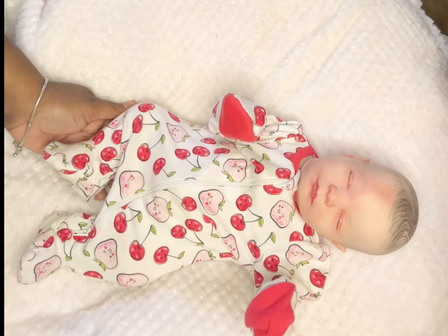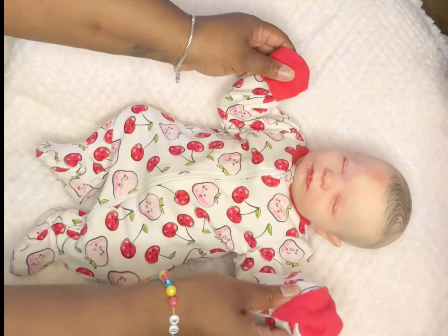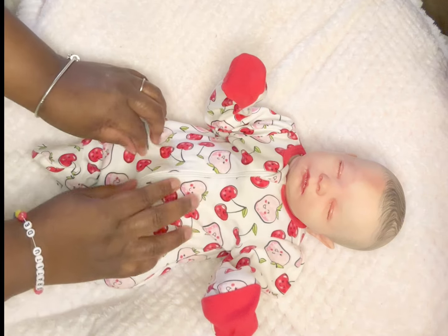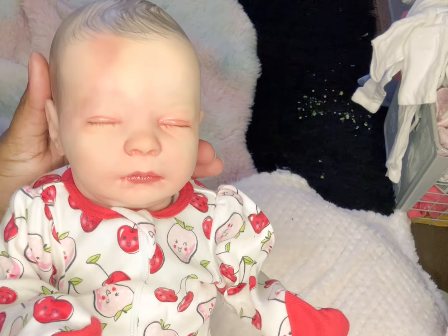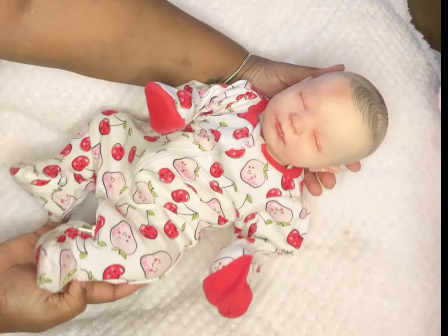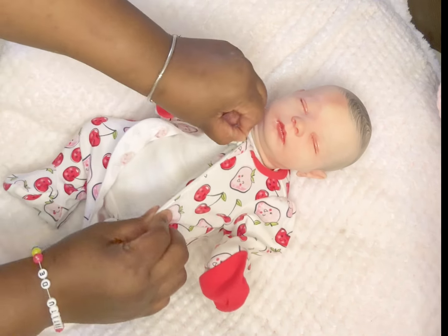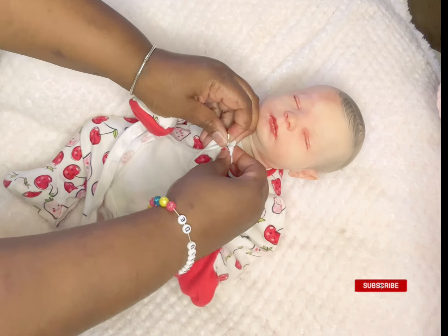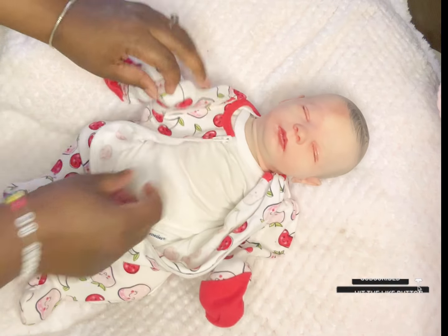Hello you guys, welcome and welcome back to another video on my channel — welcome back to Breeze Honey Pie Nursery. I'm so happy that you guys came to join me to change my baby today. So today I'm just going to be changing this sweet girl; her name is Cali. I'm going to be changing her clothes and doing a little chat, so if you guys are interested in watching, please hit that like, comment, and subscribe button if you're new — and thank you guys so much for tuning in!